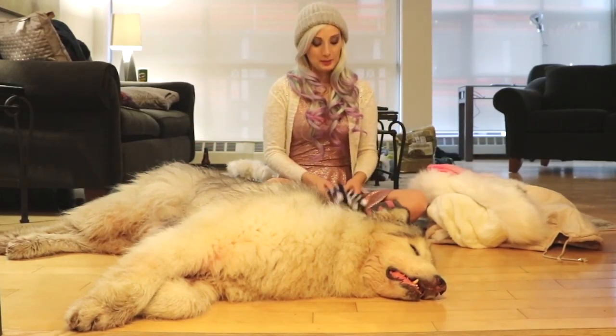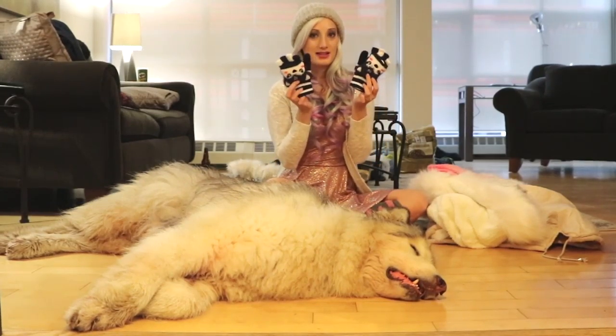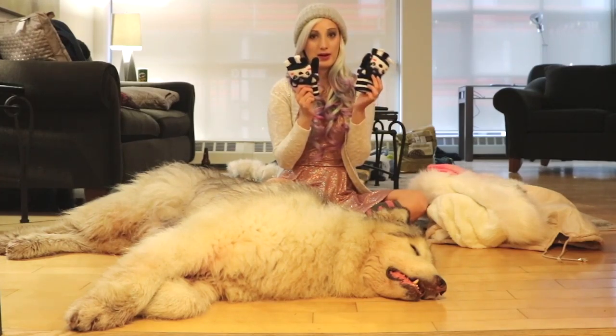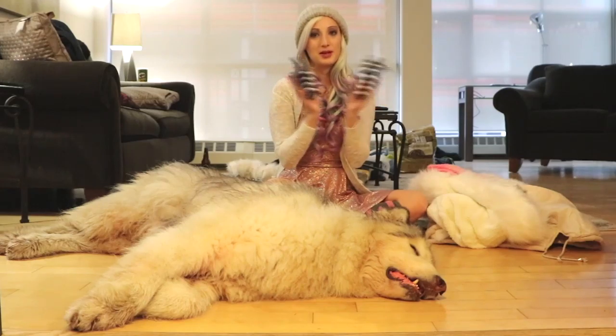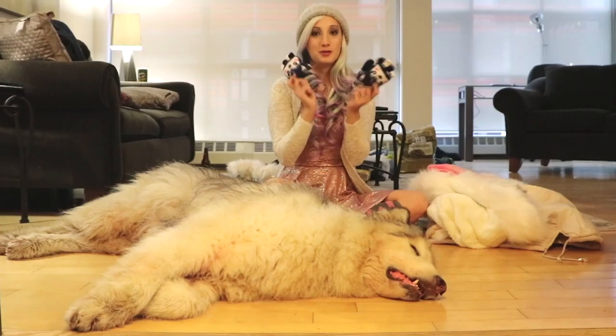Of course you have to keep your hands warm as well. These gloves are also from Justice and they match the hat. I definitely recommend wearing gloves in the cold because you do not want your hands to freeze when you're walking your dire wolf. So yeah, definitely wear gloves and a hat and snow boots.